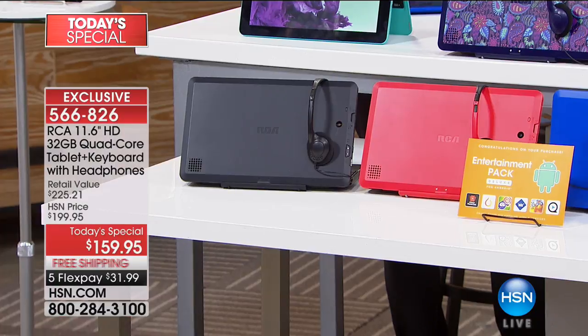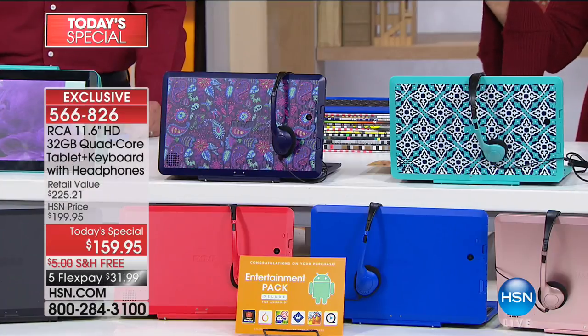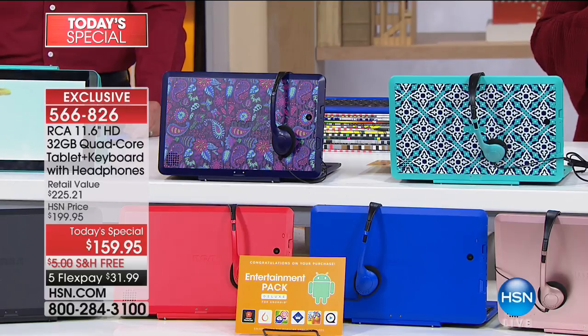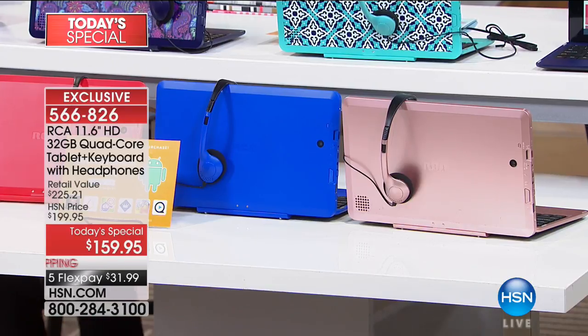If you want the red, about just over 200 left. The red, I believe, we are going to lose in the next few minutes. The purple paisley is also limited. The Moroccan and blue are also very limited. The rose gold could actually sell out in this presentation because it is selling that quickly.